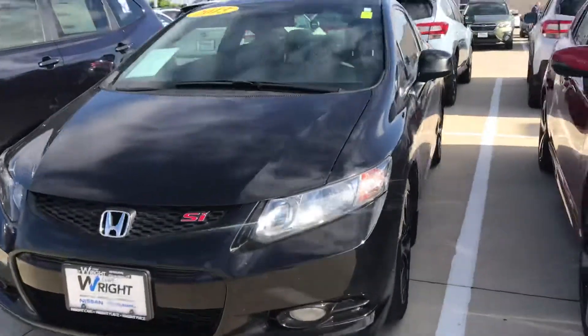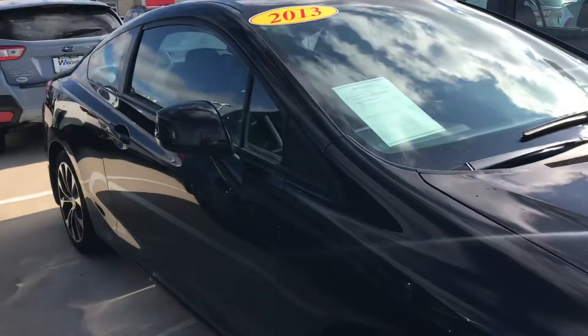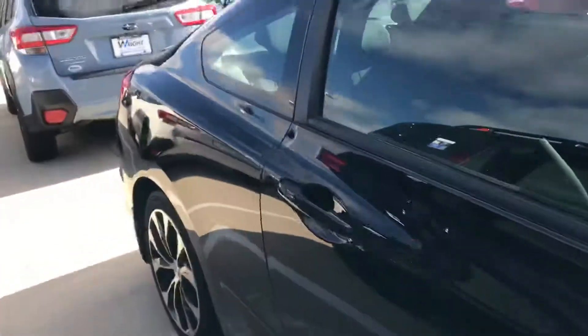Blast to drive. When this thing hits VTEC, it's just a dream. I'd love to be able to find a time for you to come out and drive this vehicle. This is Tommy from Dave Wright — let's find a time for you to come in. Thanks, have a great day.